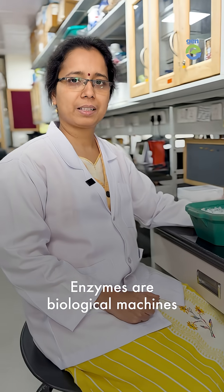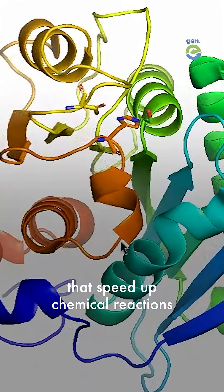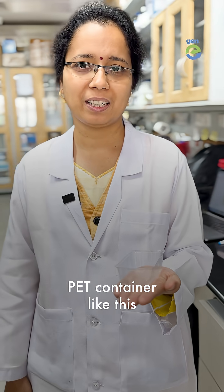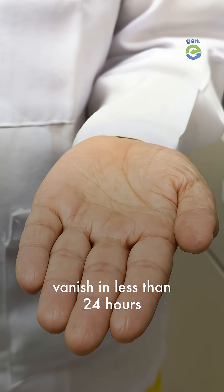But what are enzymes? Enzymes are biological machines that speed up chemical reactions. Their enzymes work really fast — they can make a PET container like this vanish in less than 24 hours.